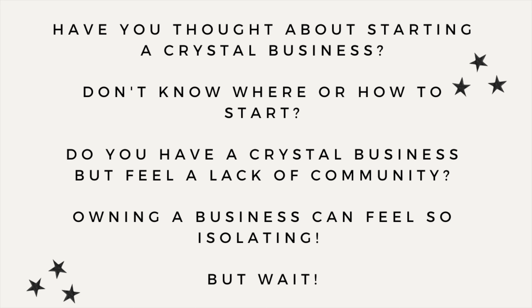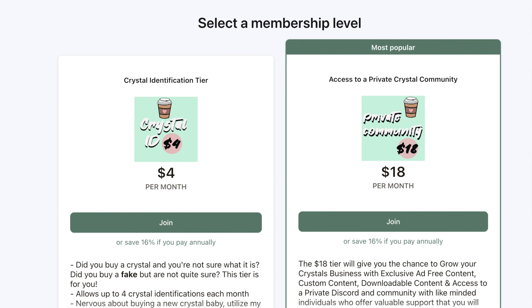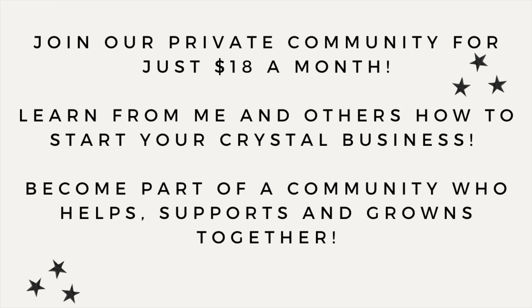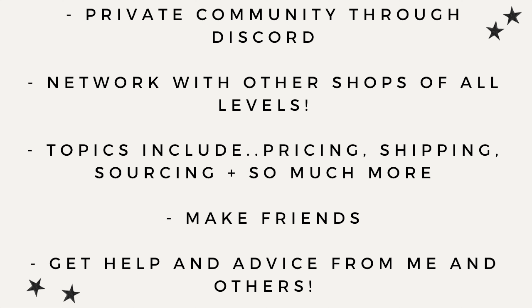Hey — have you been thinking about starting a crystal business but don't know where to start or feel a lack of community? I have a Patreon that has access to a private community and Discord server for just $18 a month. You can learn from other businesses, make friends, and learn along with me. Topics include pricing, shipping, Shopify, Etsy, and so much more. Head over and join us on Patreon for just $18 a month — everything is linked in my bio.